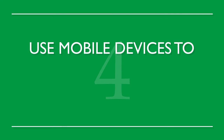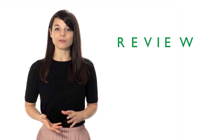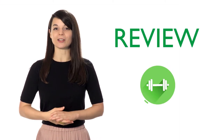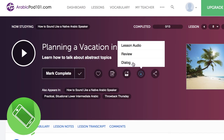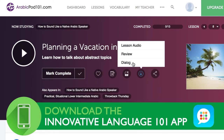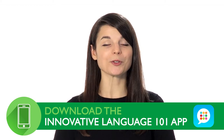Number 4: Use mobile devices to reinforce previously learned conversations. Constant review is the best way to progress in your language studies. Download the recorded dialogue to your mobile device and incorporate it into your music playlist. Quick reviews throughout the day effectively reinforce what you've learned.